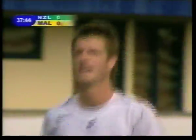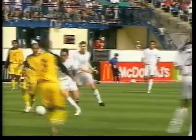It's a well-worked move from the All Whites. Brent Fisher gets in on goal but can't get his shot on target.